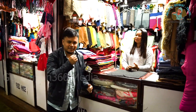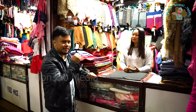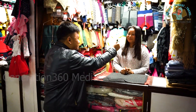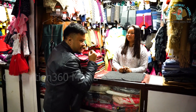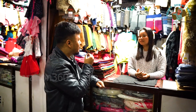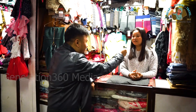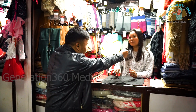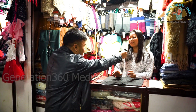We're here at the first shop, so let us meet the person in charge. Her name is Sangmu. Ma'am, where exactly are you from? She says she's from Shillong, and her husband is Tibetan, so she came here. It's been more than five years.